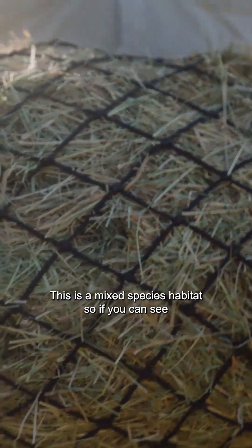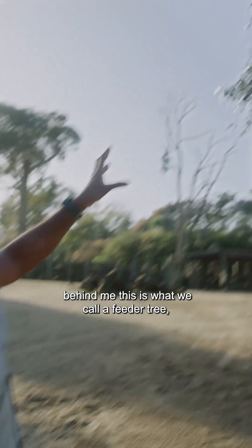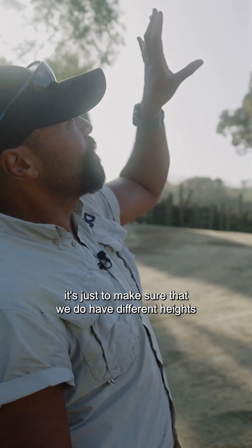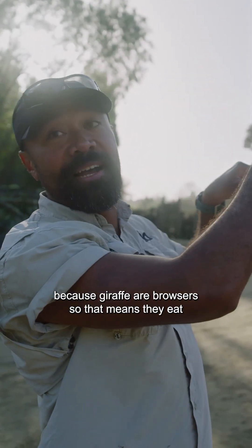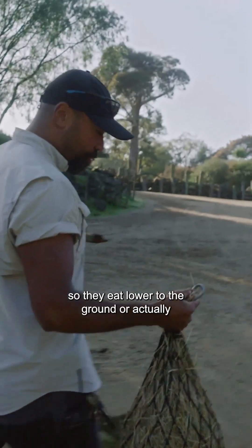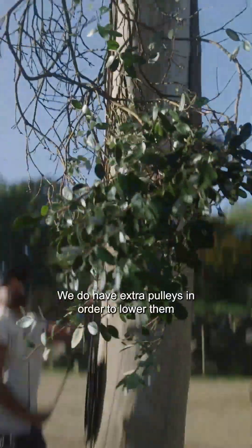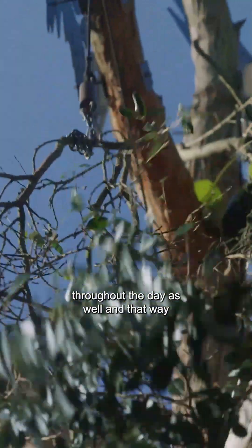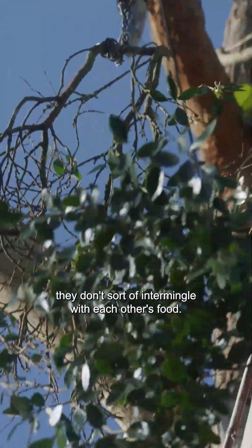This is a mixed species habitat. If you can see behind me, this is what we call a feeder tree. It's just to make sure we have different heights, because giraffe are browsers — they eat in the treetops — whereas zebras are grazers, so they eat lower to the ground. We have extra pulleys to lower the nets throughout the day so they don't intermingle with each other's food.